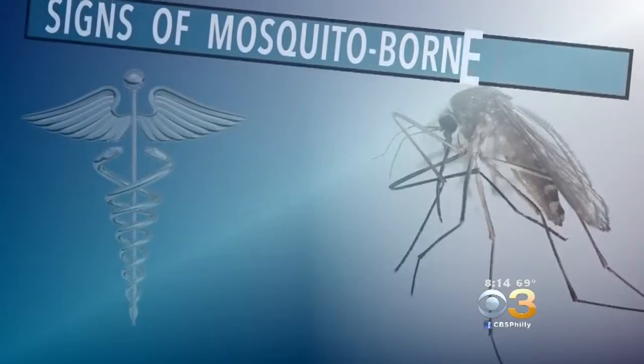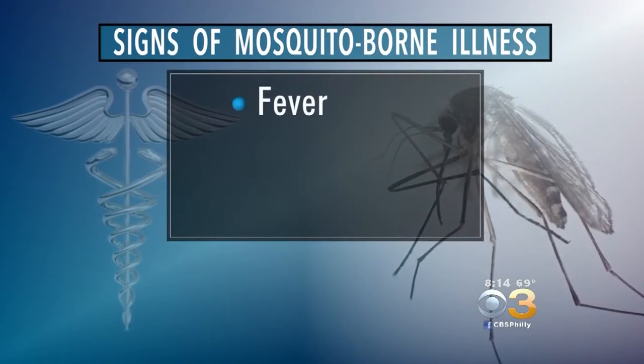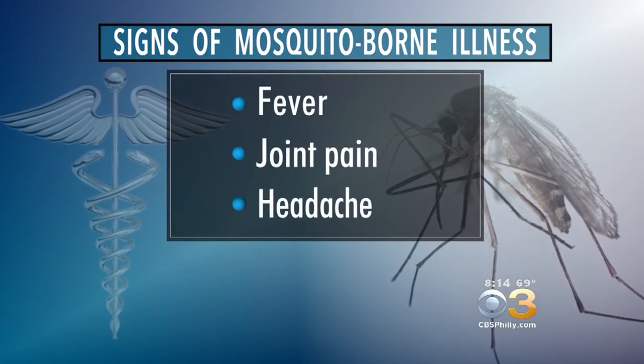While most mosquito bites are just annoying, some can carry serious viruses like West Nile and Zika. So it's critical to be on the lookout for certain symptoms in the weeks after being bitten. Signs of mosquito-borne illness can include fever, joint pain, and headache.